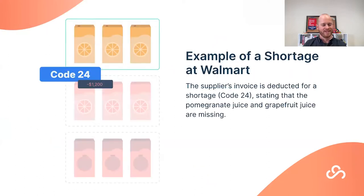Here's a quick Walmart example. Code 24 is a really common shortage deduction. A supplier received a purchase order from Walmart for three cases each of orange juice, grapefruit juice, and pomegranate juice — nine total cases. They shipped and invoiced for all nine, then received a Code 24 deduction, with Walmart claiming they only received the three cases of orange juice and withholding payment for the other six.